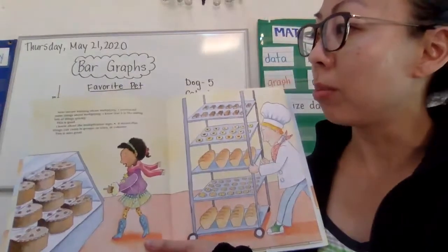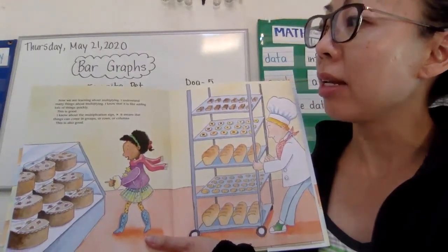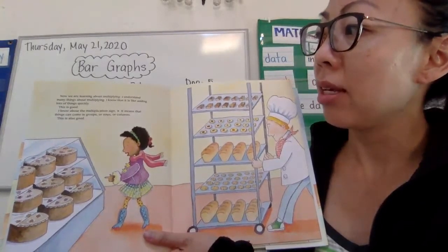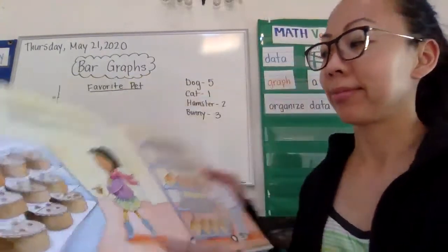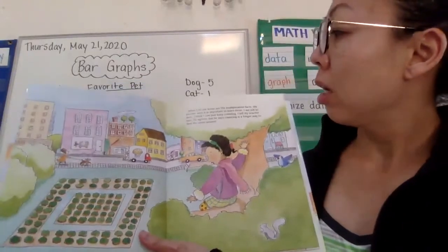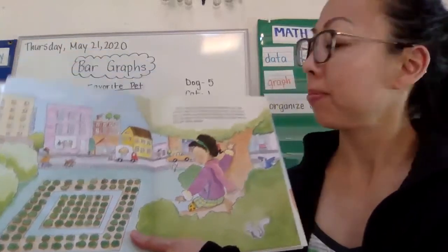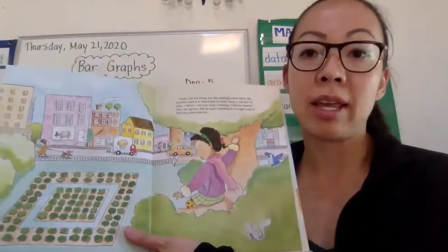Now we are learning about multiplying. I understand many things about multiplying. I know that it is like adding lots of things quickly. I know about the multiplication sign, x. It means that things can come in groups or rows or columns. What I do not know are the multiplication facts. My teacher says it is important to learn these. I am not so sure. I think I can just keep counting. I tell my teacher this. He agrees, but he says counting is a longer way to find the same answer.